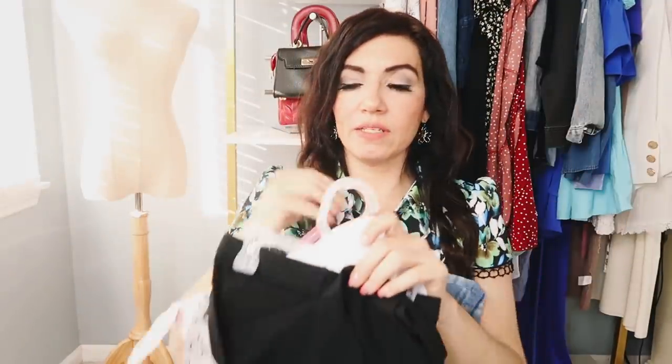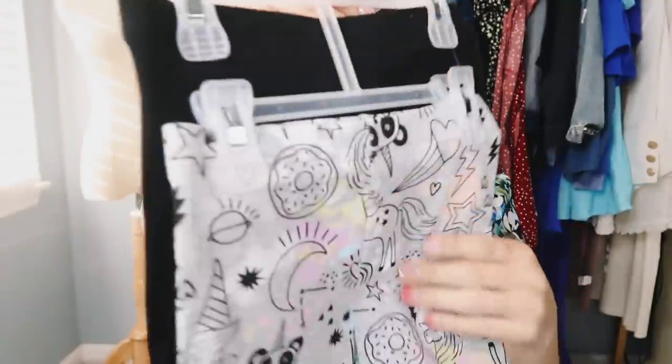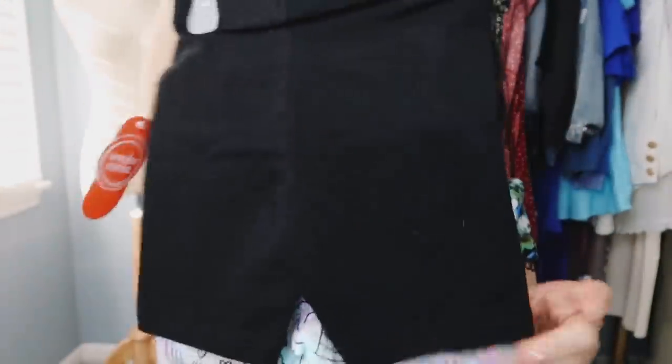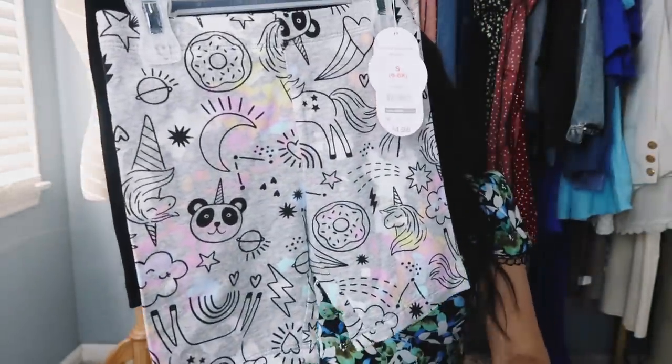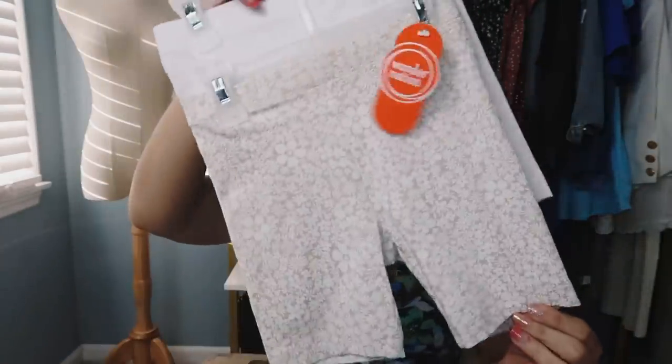I also picked up a few pairs of bike shorts — these are from that same brand. You get two pairs for $4.98. I got all black with this little fun print, and she got white with a little beige floral. How do you beat that — $2.50 a piece?